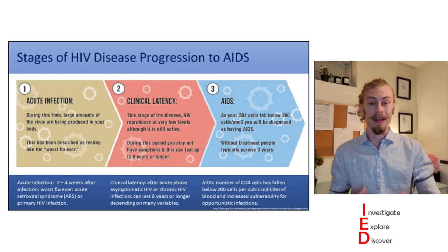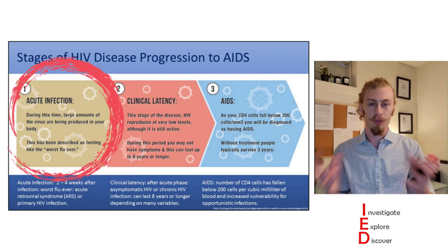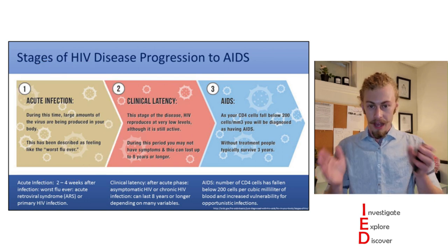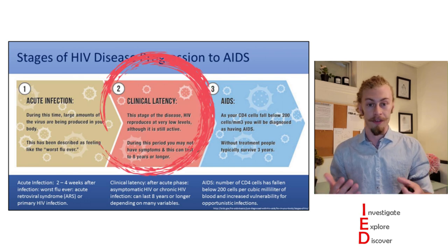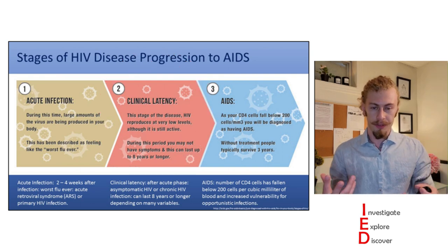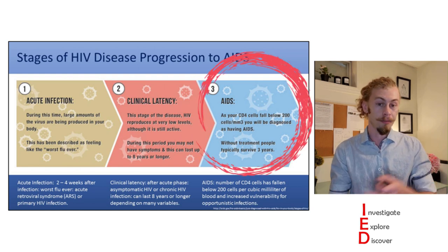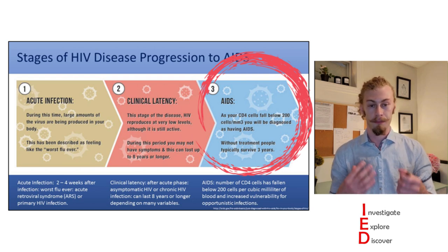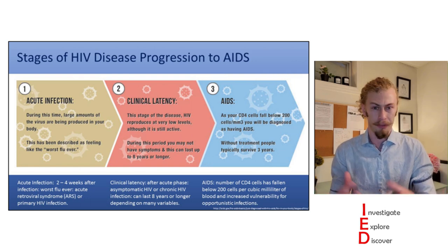HIV infections progress in many different stages. The first stage is acute infection, which lasts about two to four weeks and is described as one of the worst flus people have ever experienced. After this period HIV goes into what we call clinical latency, an asymptomatic form that can last for an indeterminate amount of time. If untreated, it progresses into AIDS — Acquired Immune Deficiency Syndrome — where CD4 T-cell counts fall below 200 cells per millimeter cubed, and without treatment the lifespan of people with AIDS is about three years.